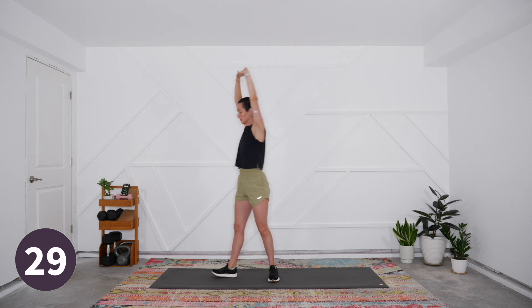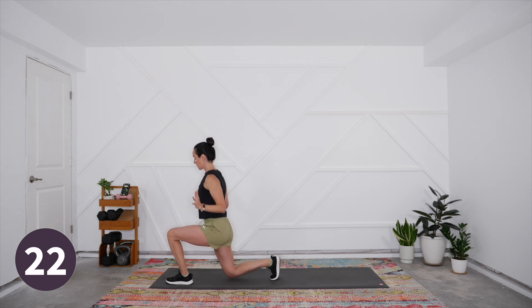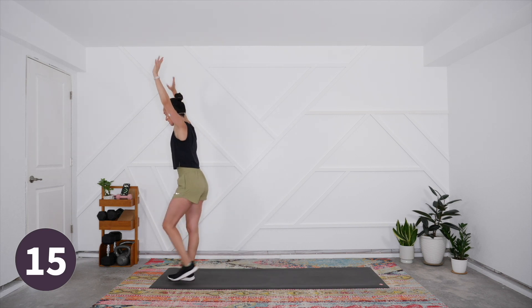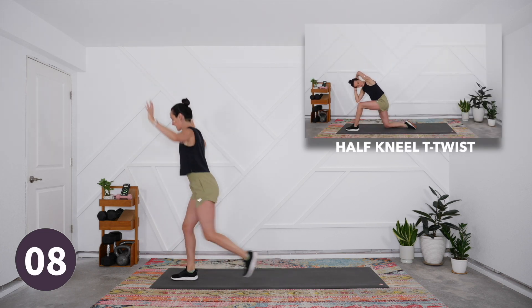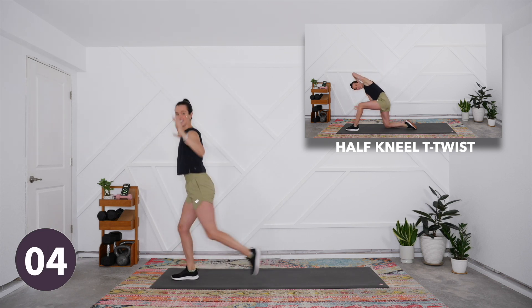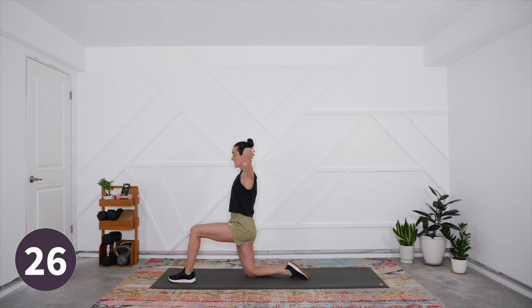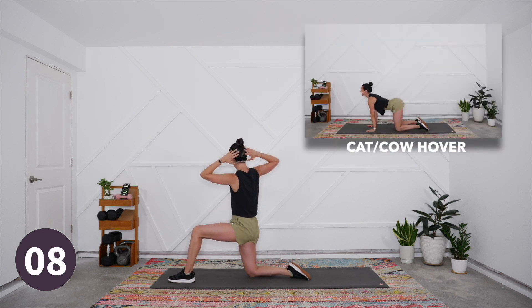We're going to switch to our reverse lunge next with a lat pull. Start overhead, exhale as you lunge and hug the elbows into your sides. This can be nice and slow to start - there's no rush, we have a full five minutes to prepare the body for strength training. Focus on activating the back and working on that unilateral balance in the legs.